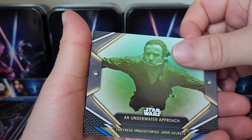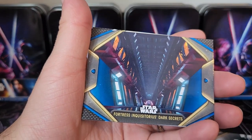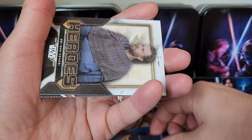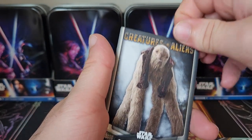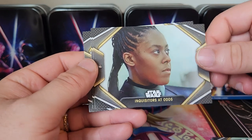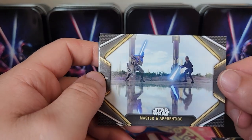These cards are so awesome. We got 'Underwater Approach,' Darth Vader, 'Darth Vader Arrives on Nur,' the Fortress Inquisitress, 'Dark Secrets.' We got the Heroes Obi-Wan Kenobi card, the Siwaba, the Inquisitors at Odds, and then Master and Apprentice — such a clean card, so nice.